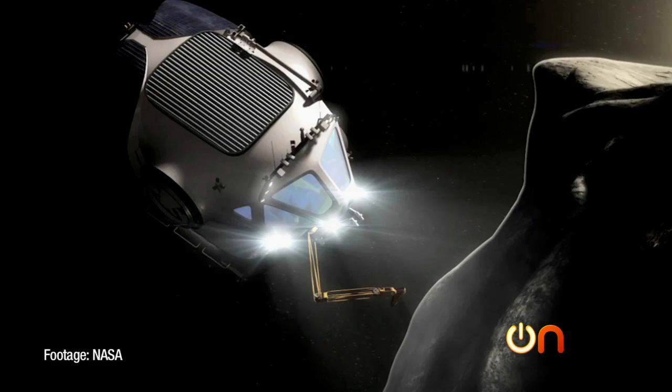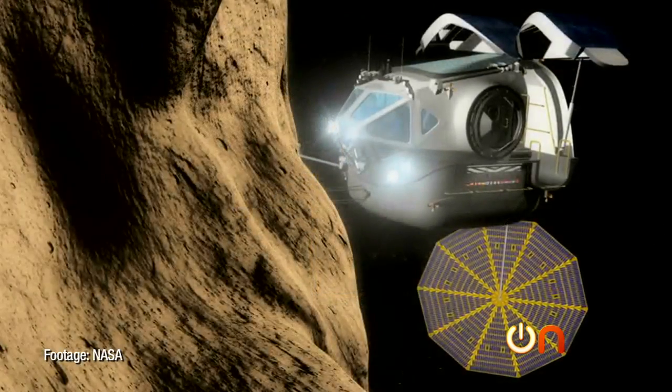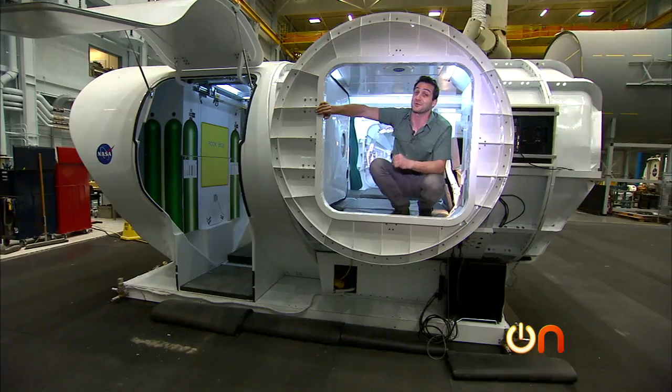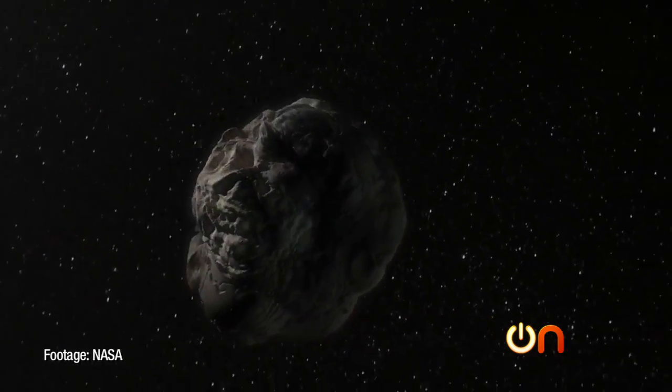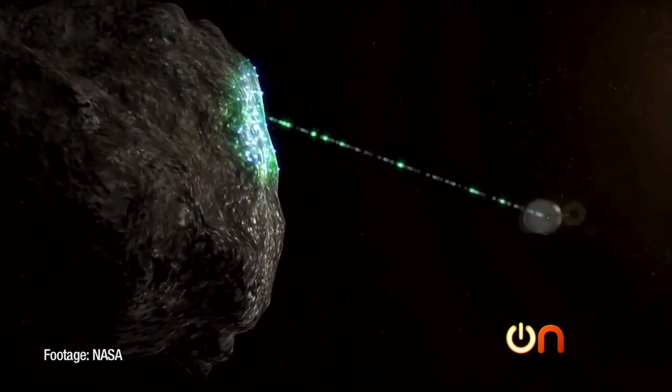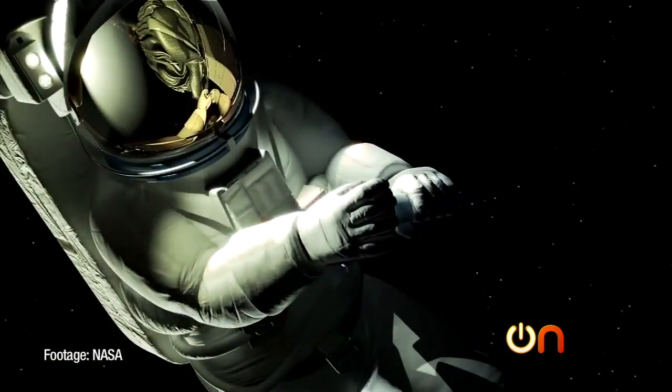NASA has also developed this prototype for deep space exploration. It's for missions that could one day explore near-Earth asteroids. This vehicle lets astronauts check out the surface of those asteroids, surveying and collecting geological samples to study later.